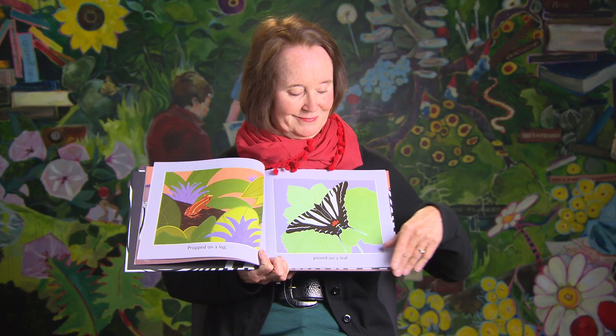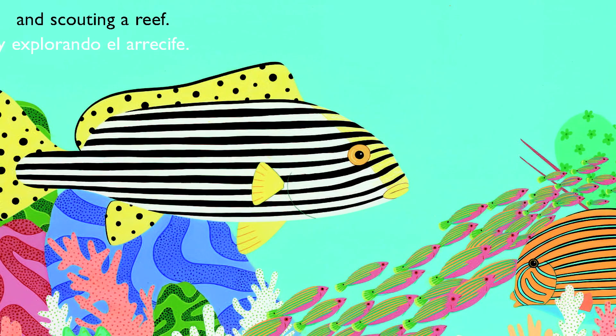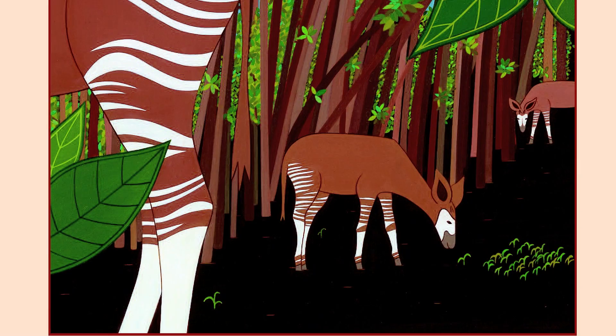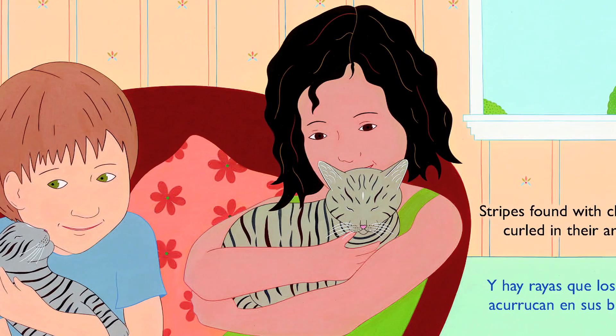Propped on a log, poised on a leaf, scaling a ridge, and scouting a reef. Stripes found in forests, stripes found on farms, stripes found with children curled in their arms.